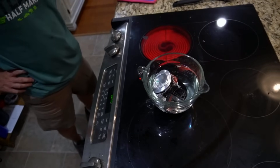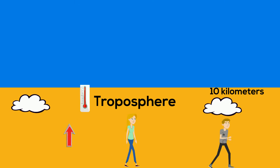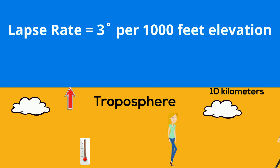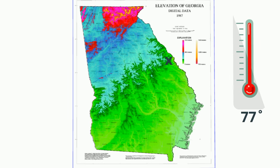As you go upward in the troposphere, the temperature drops. This is called the lapse rate, and the temperature drops 3 degrees Fahrenheit for every 1,000 feet in elevation. For example, in my state, Augusta, with an elevation of 136 feet, has an average high temperature of 77 degrees, and Blairsville is over 3,000 feet in elevation and has an average high temperature of 68 degrees.